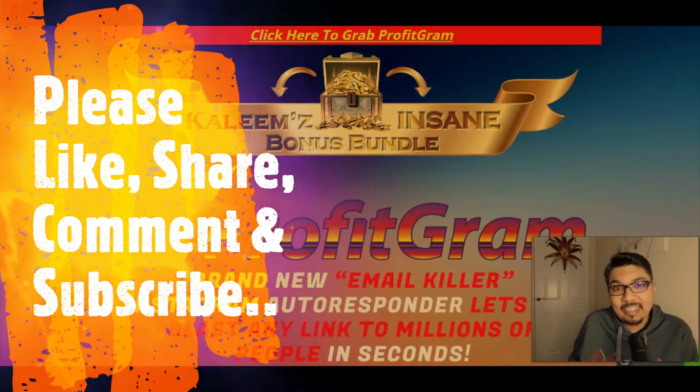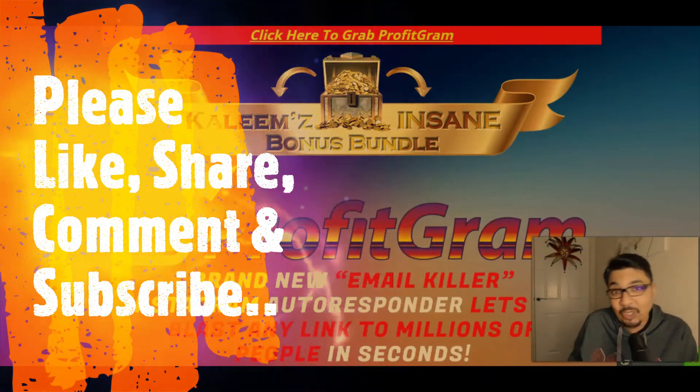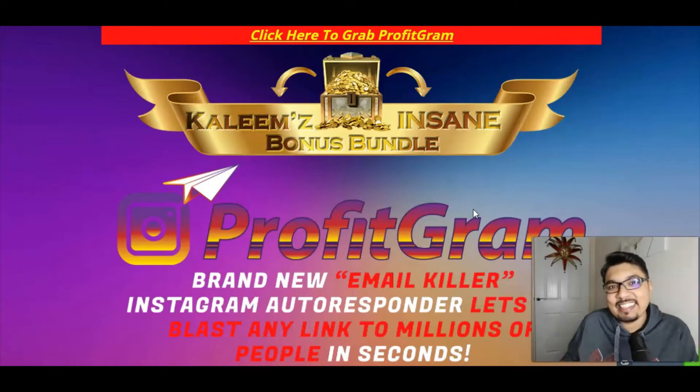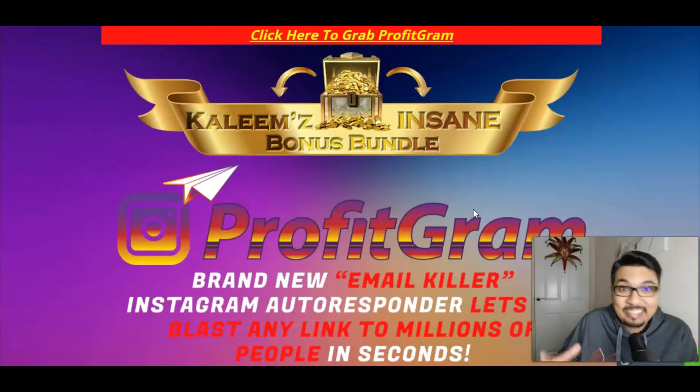As always, we'll first be looking at my bonus bundle page, then I'll give you a quick glance of the members area, and we'll also see what the sales page is all about. My bonus bundle for ProfitGram will be launching on the 18th of October at 11 AM Eastern Standard Time. Stay tuned till the end of this video because I'll be offering some amazing plugins, Chrome extensions, and software absolutely for free.